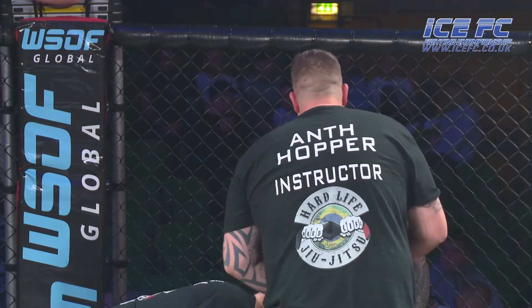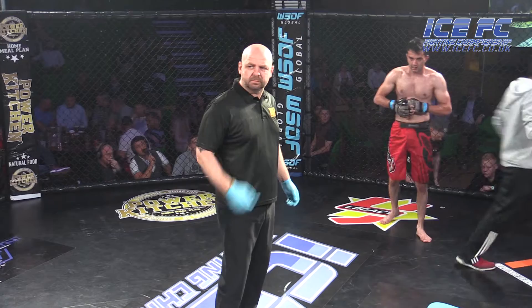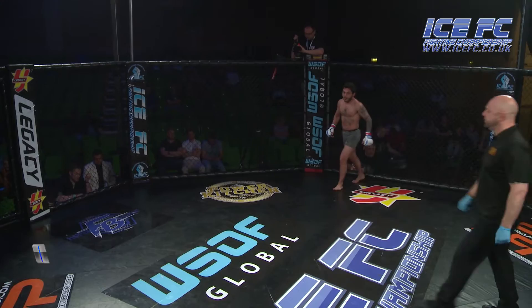Tariq looks a little bit fresher at the minute. He really slowed down towards the end of that round with the amount of takedowns that he went for. He certainly needed recovery time there — a lot of takedowns, a lot of energy exerted from Nasser. But let's see what Tariq has got in this second round now.